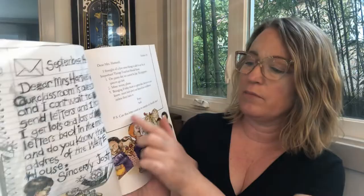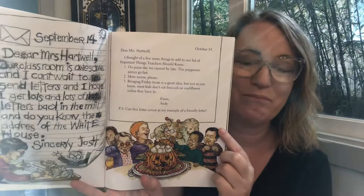P.S. Can this letter count as my example of a friendly letter? A friendly letter is what you would write to somebody that you know personally, as opposed to writing a formal letter — which you might write if you're writing, say, the President of the United States or something like that.